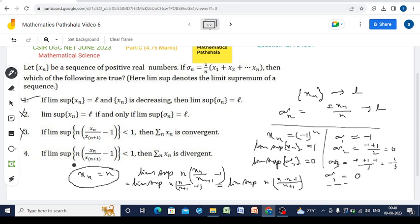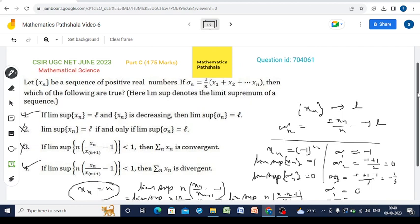Now see Option 4: if lim sup of n * (xn / x_{n+1} - 1) is less than 1, then summation xn is divergent. In any standard book of real analysis, in the chapter on series, there are tests such as D'Alembert's ratio test, Cauchy's root test, and also a test called Raabe's test. This is actually Raabe's test, which states that if this lim sup term is less than 1, then summation xn is divergent. So Option 4 is correct. In this problem, Options 1 and 4 are correct, while Options 2 and 3 are not correct. Thanks for watching and keep watching for the next video.